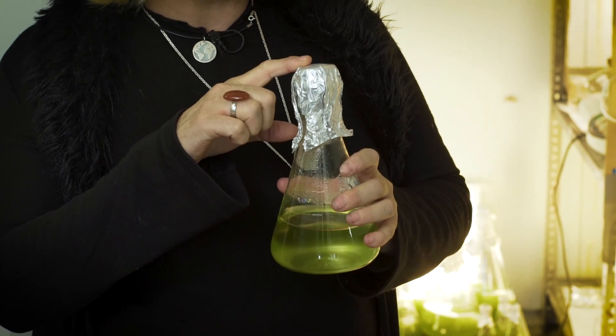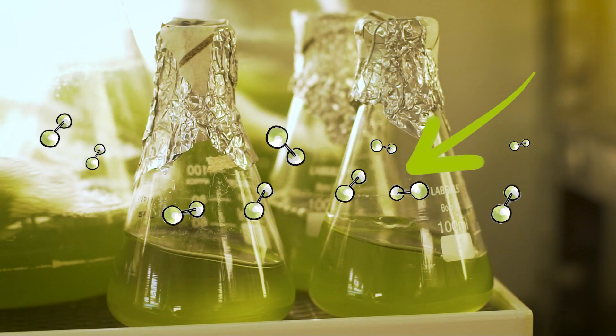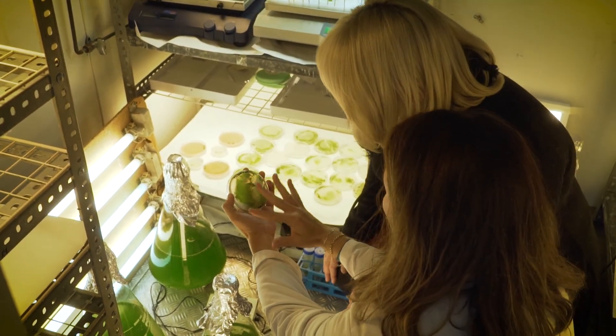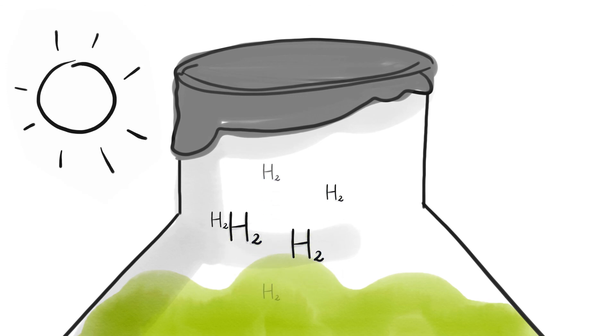What would happen if I drink something of this microalgae? It would be a great experiment, but I am not going to taste it. The green stuff is the microalgae and they release an invisible gas, which is hydrogen. Microalgae are photosynthetic organisms and they are able to harness the solar energy and fix CO2. And this allows a process of electron transfer within the cell that, with proton, is able, at the end, to produce hydrogen.